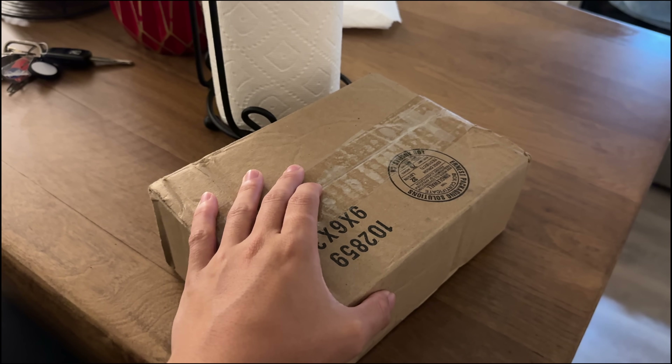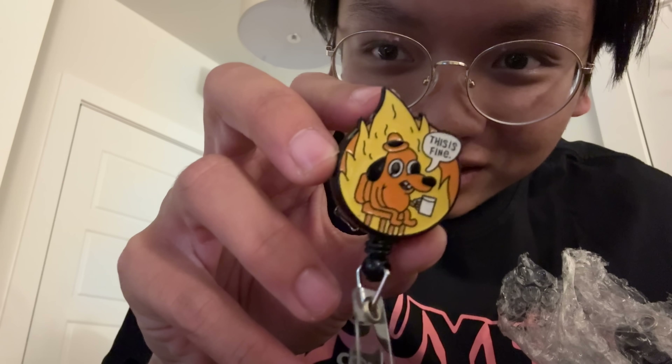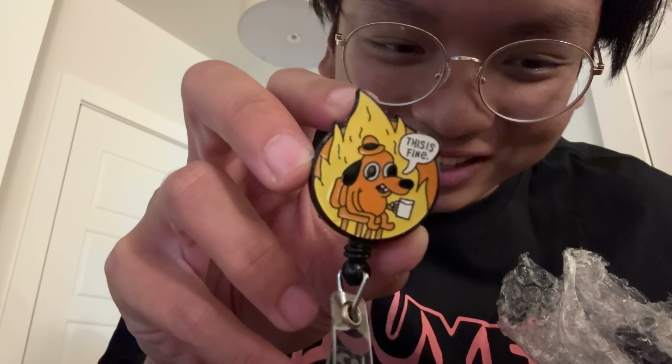Just got a package - this one's gonna be real fun to open because I know exactly what it is. Some of my co-interns got matching badge reels. Introducing my new badge reel! This is the theme for all of intern gear: gotta crack jokes and have fun with it while you can.